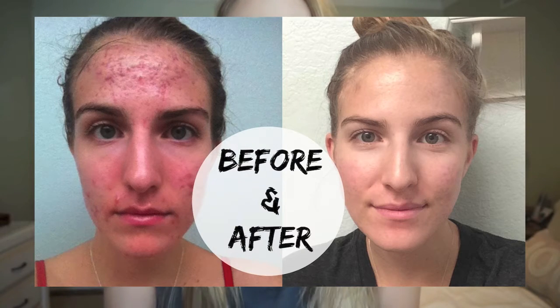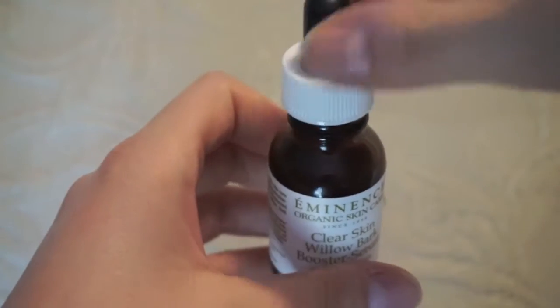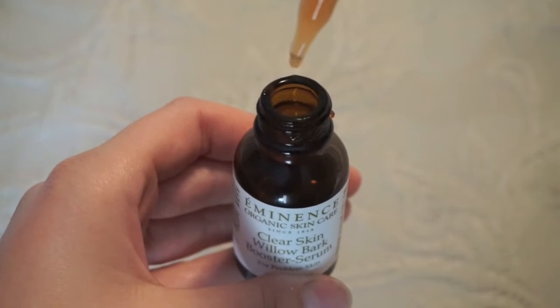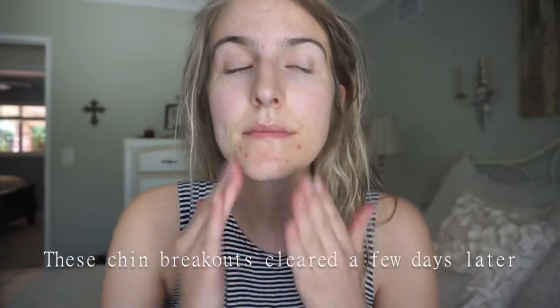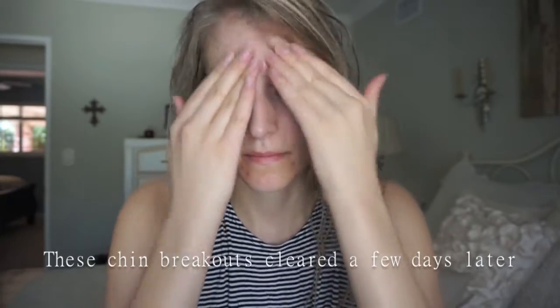This first one is my holy grail acne product and you've probably heard of it if you've seen my other videos. It is the Eminence Clear Skin Willow Bark Booster Serum. I love this stuff and I will continue to talk about it because I believe in it so much. It's all organic, all natural, it doesn't have any animal products, doesn't test on animals — it is just amazing.